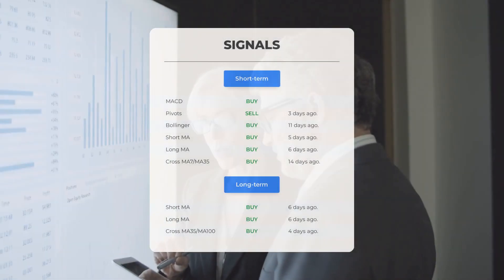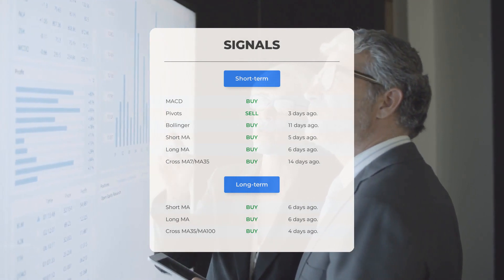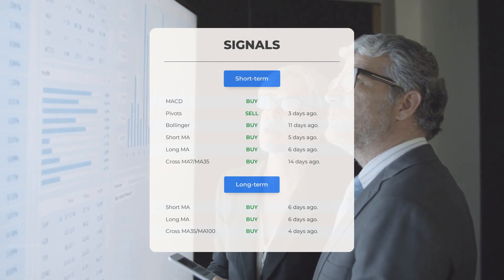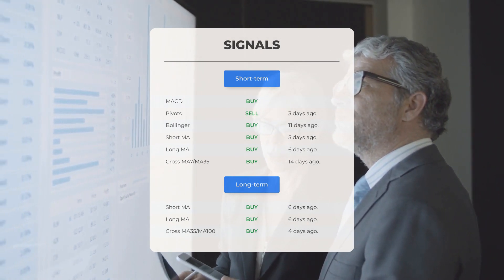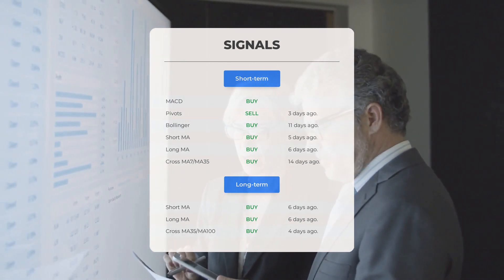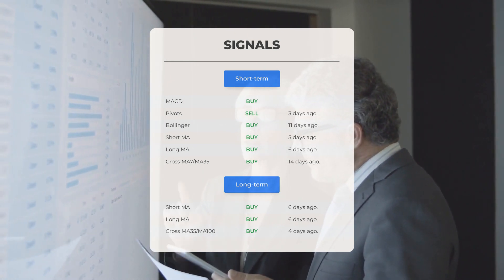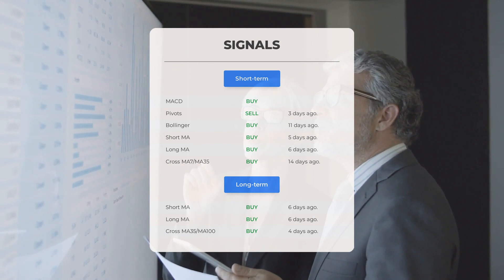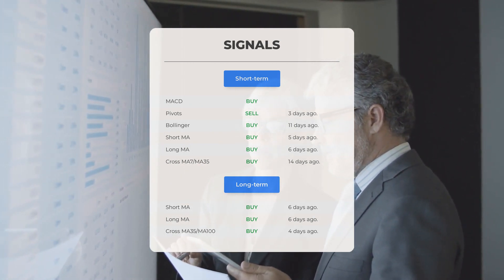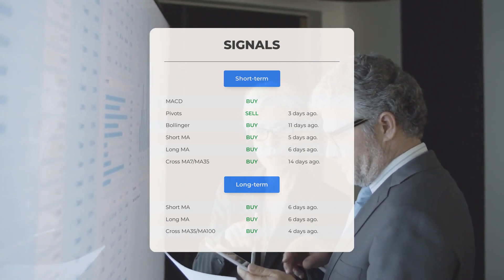Here are some other signals: Moving average convergence divergence – buy signal; pivots – sell signal 3 days ago; Bollinger – buy signal 11 days ago; short-term moving average – buy signal 5 days ago; long-term moving average – buy signal 6 days ago; relation between short and long moving averages – buy signal 14 days ago. On the 12-month chart: short moving average – buy signal 6 days ago; long-term moving average – buy signal 6 days ago; relation between short and long moving averages – buy signal 4 days ago.